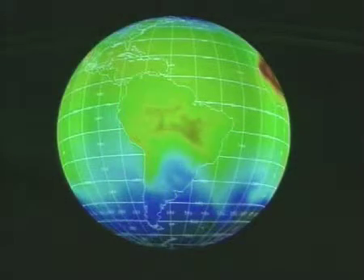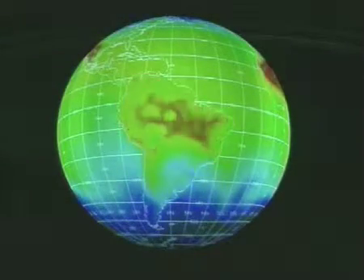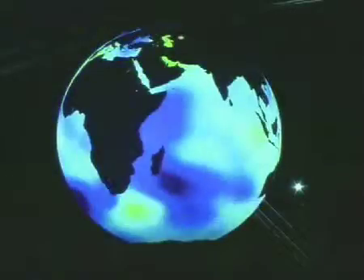NOAA is an earth science agency, and Science on a Sphere presents an excellent opportunity to show all of the earth sciences that we provide in NOAA. Real-time weather information can be depicted on it. Long-term climate information can be shown — hundreds of years' worth of climate data.